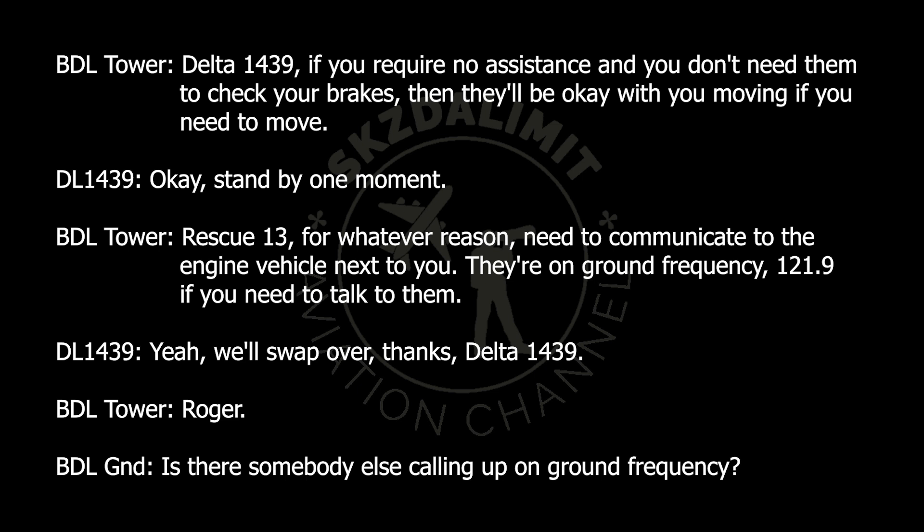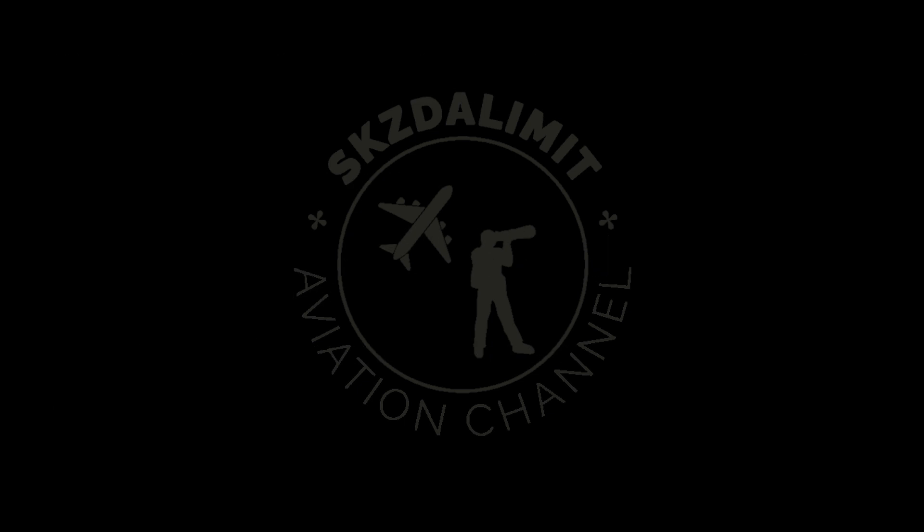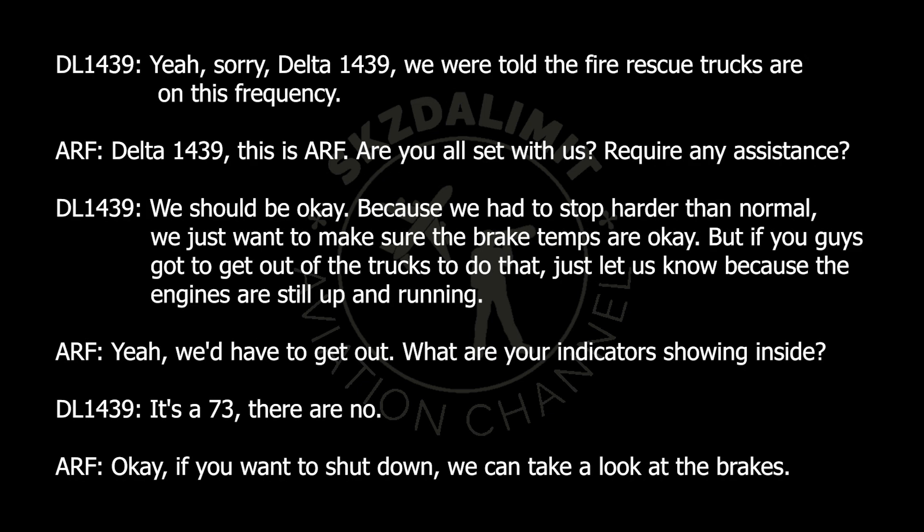We'll swap over, thanks, Delta 1439. Roger. Is there somebody else calling on ground frequency? Yeah, sorry — Delta 1439, we were told the fire rescue trucks are on this frequency. Delta 1439 to RFI, are you all set with us, do you require any assistance? We should be okay. Because we had to stop harder than normal, we just want to make sure the brake temps are okay. But if you've got to get out of the trucks to do that, just let us know because the engines are still up and running.